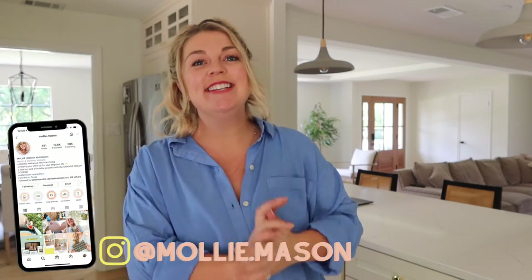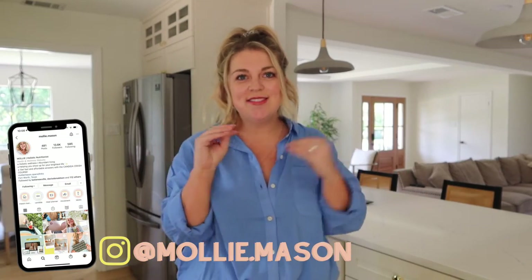Welcome to the first official reveal of Mason Manor renovations. If you've been following along on Instagram, you know I shared so many details of the actual renovation process of this place, but this is the first official reveal.